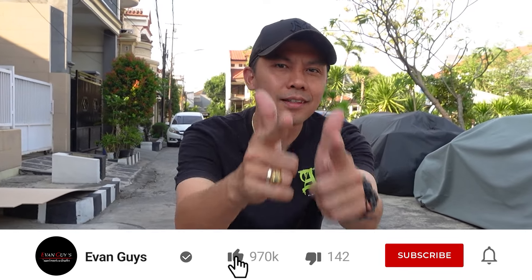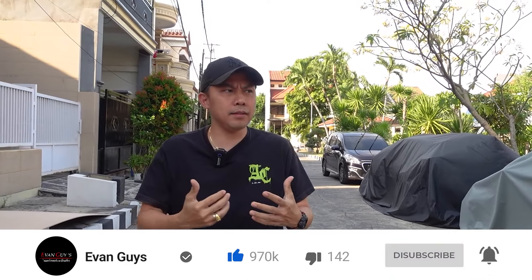Hello guys, meet you with Koko Evan. Now, this is Koko Evan's car. It's been a long time and people already use it. In the vlogs before, this car will always exist. Now, this is Koko Evan's car.